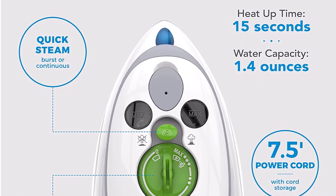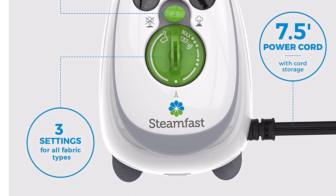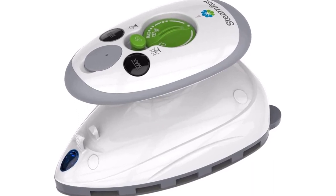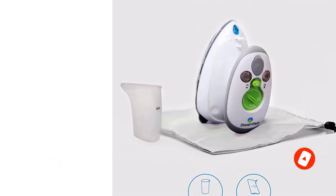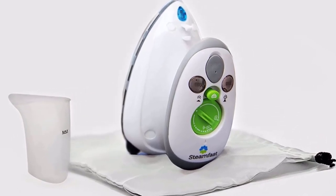This small but mighty steam iron will be a welcome companion on your travels. The 420W iron has a 1.4-ounce water tank and is able to heat up in only 15 seconds. It has 3 temperature settings and a 1-touch steam control setting. It includes a 7.5-foot power cord, a measuring cup, and a travel bag. It weighs less than 1 pound, making it the best lightweight travel iron, and only measures 3.1 x 2.9 x 5.3 inches.